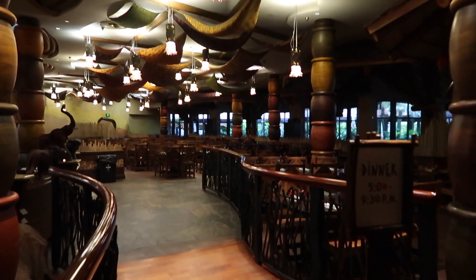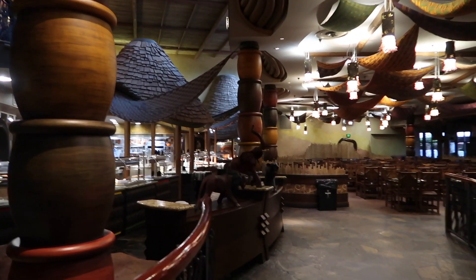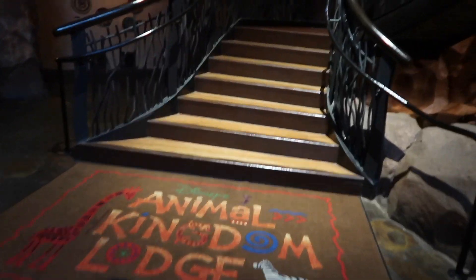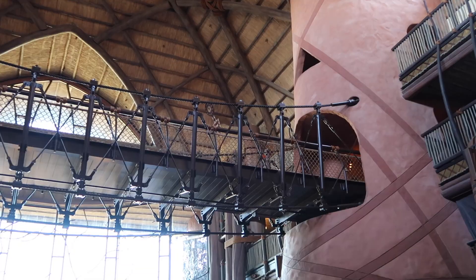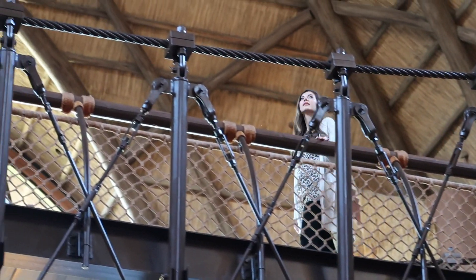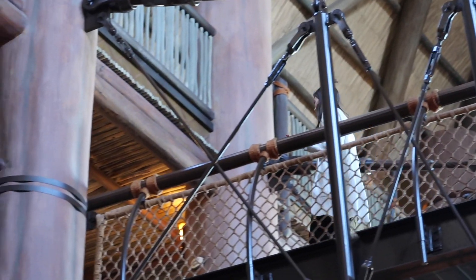Just downstairs from the lobby is Boma. They're not open right now — they're between lunch and dinner and open again at five o'clock — but this is kind of cool because it gives you an idea of what it looks like in here. They have buffets. I love the view going back up this way from Boma — look at this, see how this winds around upstairs? And that's the lobby up there. It's beautiful. I just wanted to show you how amazing this bridge is.